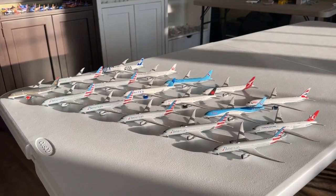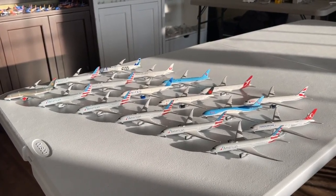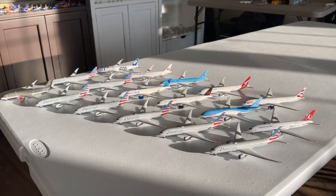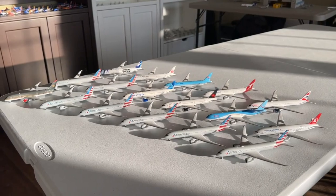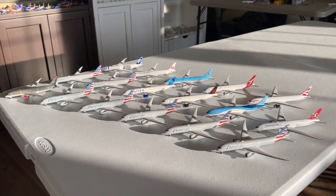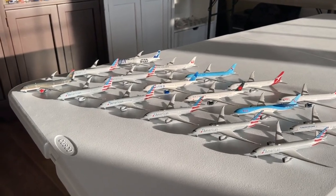We currently have 17 Boeing 787s. I believe I have four 787-8s, twelve Boeing 787-9s, and one Boeing 787-10. These are all fantastic looking aircraft and I'm really excited to take a look at these. I'll also have more 787s coming in the future, so perhaps we'll do a follow-up video, but nevertheless let's get started.